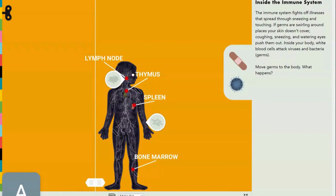Here's some bone marrow, which I thought I told you about in the skeletal system video — go see that video to understand what bone marrow is and does. The immune system fights off illnesses that spread through sneezing, touching, and holding hands. White blood cells — not red blood cells — attack viruses and bacteria, which are collectively called germs.